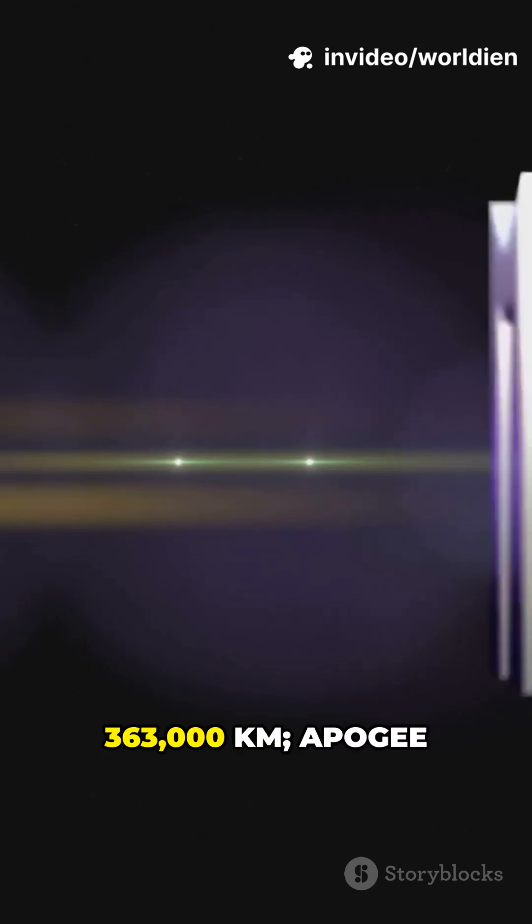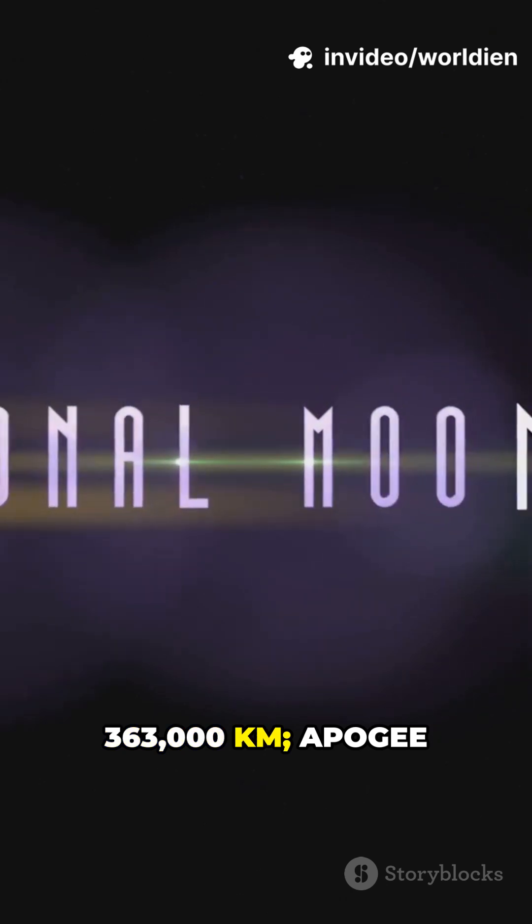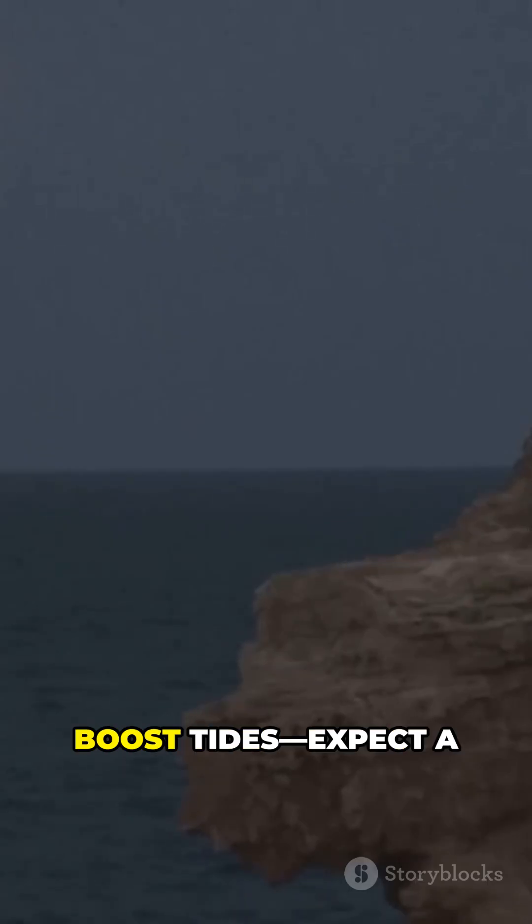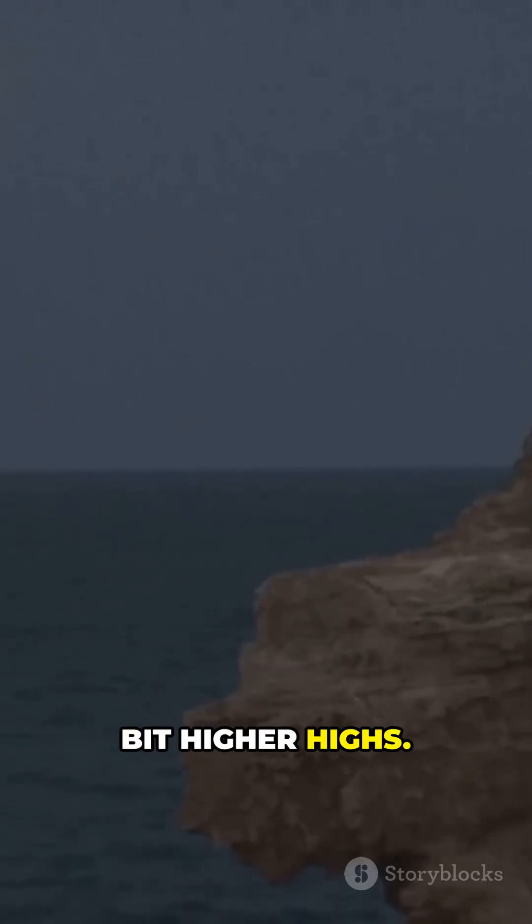Perigee is around 363,000 kilonars. Apogee about 405,000 kilonars. Supermoons slightly boost tides — expect a bit higher highs.